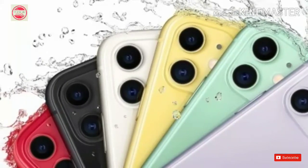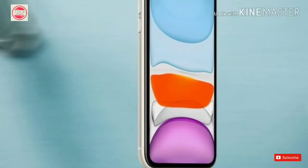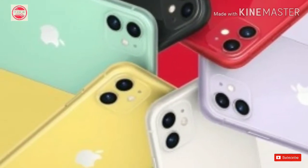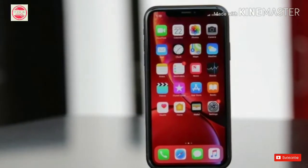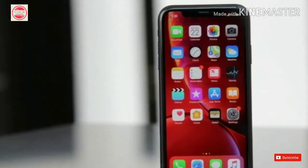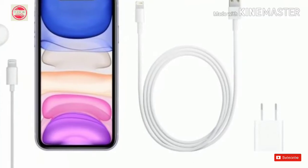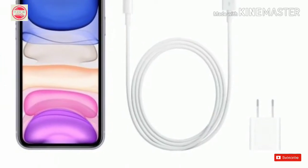As for Apple's newest iPhones, the iPhone 11 is the most affordable among the three new models with a starting price of Rs. 64,900 in India. The iPhone 11 Pro and 11 Pro Max start at Rs. 99,900 and Rs. 1,09,900 respectively. The iPhone 11 models will be available in India starting September 27th. iPhone 11 variants: 64GB at Rs. 64,900; 128GB at Rs. 69,900; 256GB at Rs. 79,900.